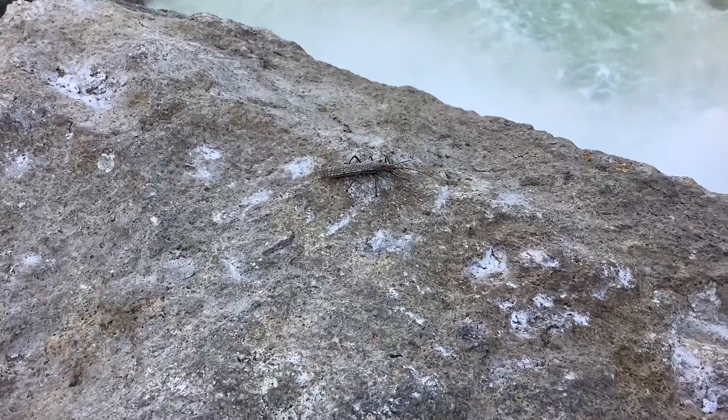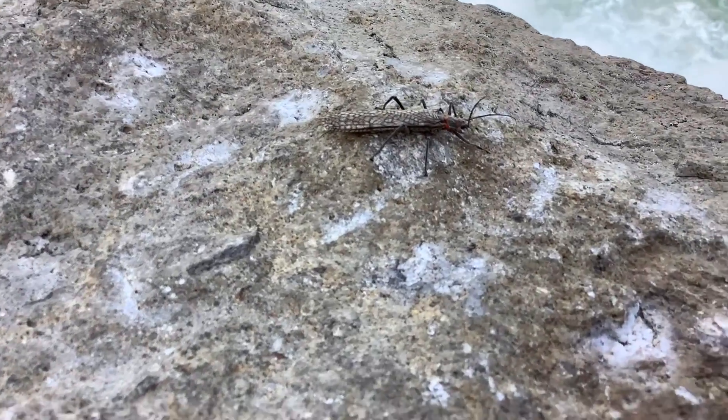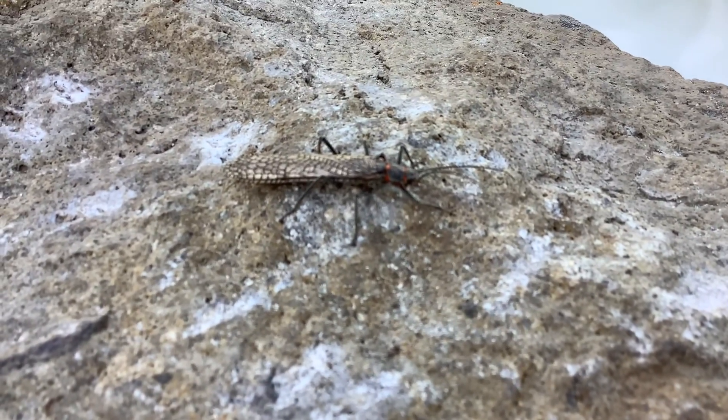These little bugs were all over the place, flying around and falling into the water. I'm not sure what they were doing, but they also ended up all over our car's windshield.